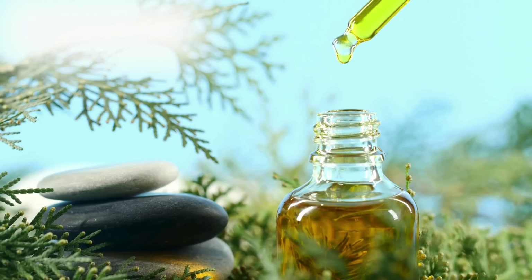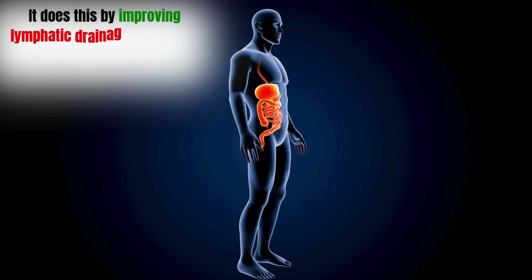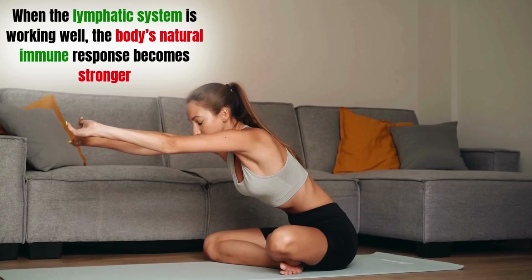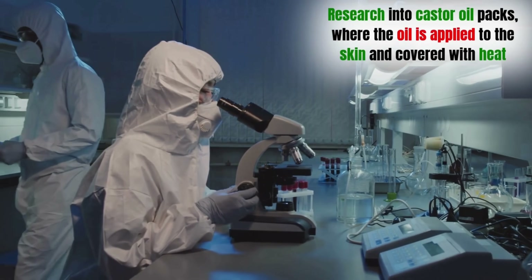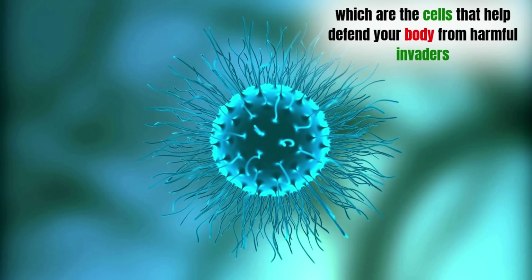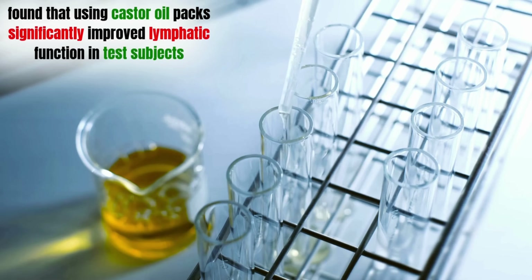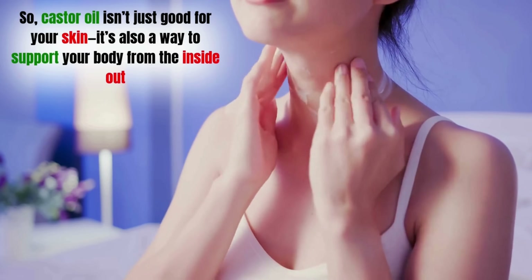Immune support. Another impressive benefit of castor oil is how it helps boost the immune system. It does this by improving lymphatic drainage, which is a crucial part of the body's system for removing toxins and waste. When the lymphatic system is working well, the body's natural immune response becomes stronger, helping to prevent sickness and keeping you healthier overall. Research into castor oil packs — where the oil is applied to the skin and covered with heat — suggests they can increase the production of lymphocytes, which are the cells that help defend your body from harmful invaders. A study published in the Journal of Naturopathic Medicine found that using castor oil packs significantly improved lymphatic function, which in turn boosted the immune system.